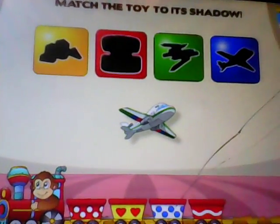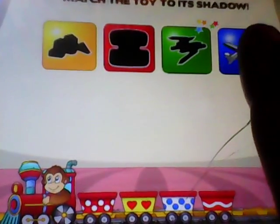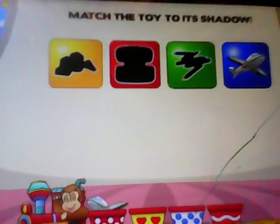Match the toy to its shadow. Airplane — right on!